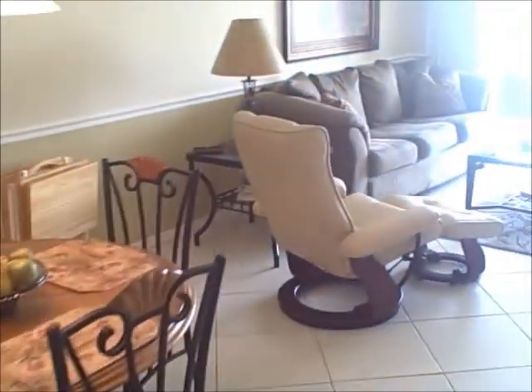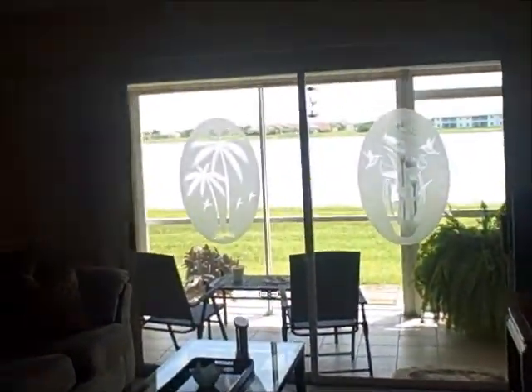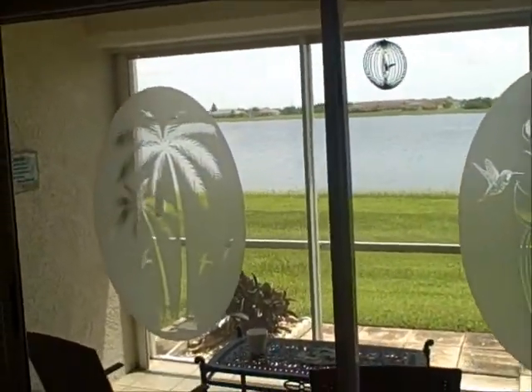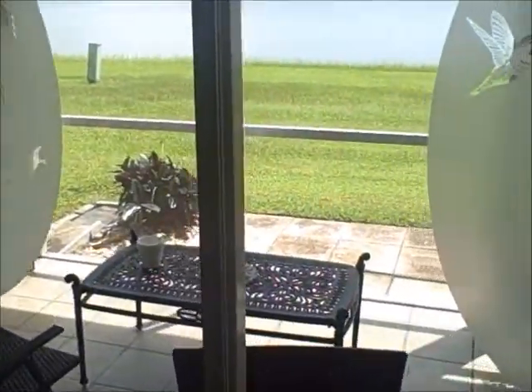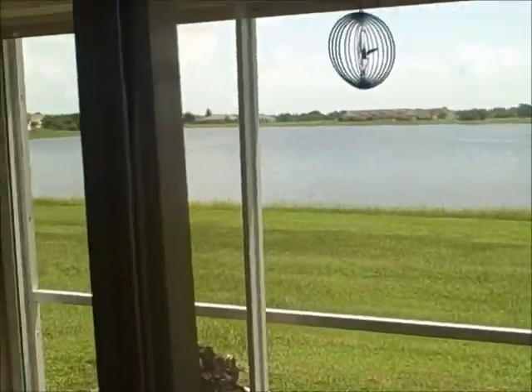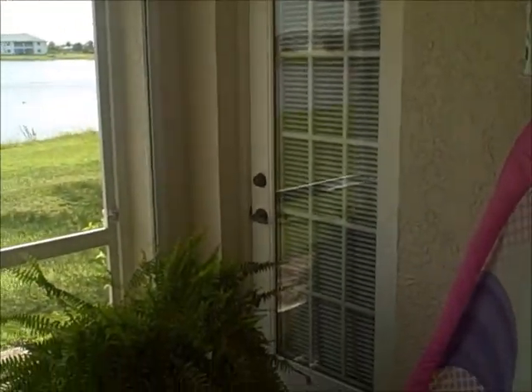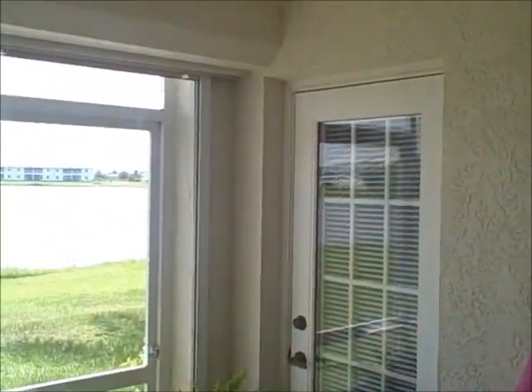Coming through the dining room and living room area, which by the way has a beautiful view of the lake. You can enjoy your morning coffee out here on the screened-in lanai, and enjoy the wildlife and the beautiful lake view. And see that door right there — that comes off of the master bedroom.